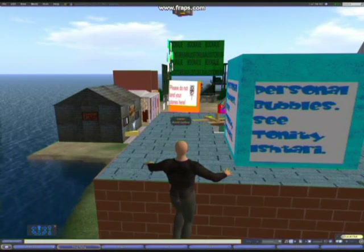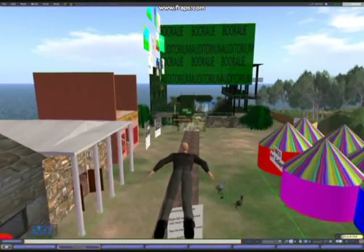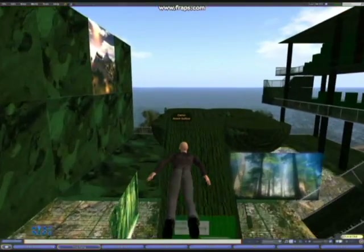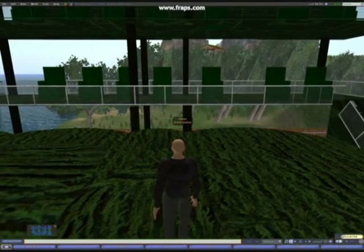At Northern Beaches Christian School in Sydney, Australia, we've established a 3D virtual space that we're very deliberately using for learning. We use the space for learning in two very distinct ways.